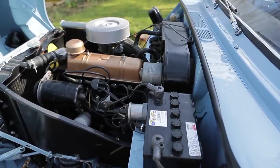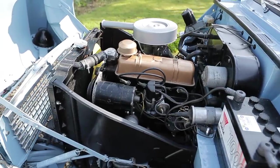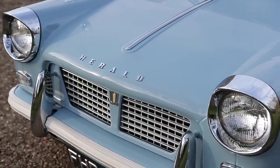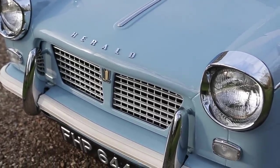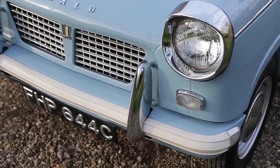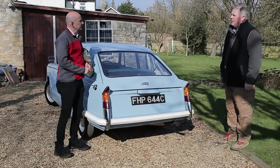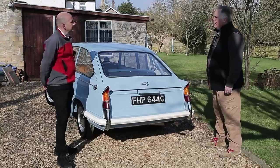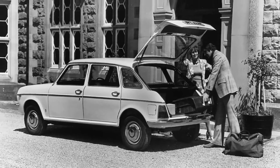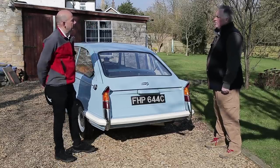Since then it's had not that much use — it's actually done 1,600 miles in 11 years, but it's done a lot more miles on the back of low loaders to shows, so it's a bit of a trailer queen. It drives exactly like a 1200 saloon, as you'd expect. In 1965 hatchbacks didn't really exist — the first proper British hatchback was the Maxi in '69, and the Renault 16 around '65. So around that time hatchbacks were just starting to become a bit more popular.